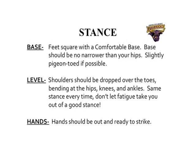The next stance element is level. We want shoulders dropped down over the toes, bending at the hips, knees, and ankles — and we want the same stance every single time, not letting fatigue take us out of it. I had a great player who moved from safety to linebacker. He had a great stance and was explosive, but as the game wore on, fatigue let him fall out of his stance and he became less effective. He worked on it through his senior year, maintained the same stance every play, and became an All-American. A lot of that was tied to his pre-snap alignment and stance.